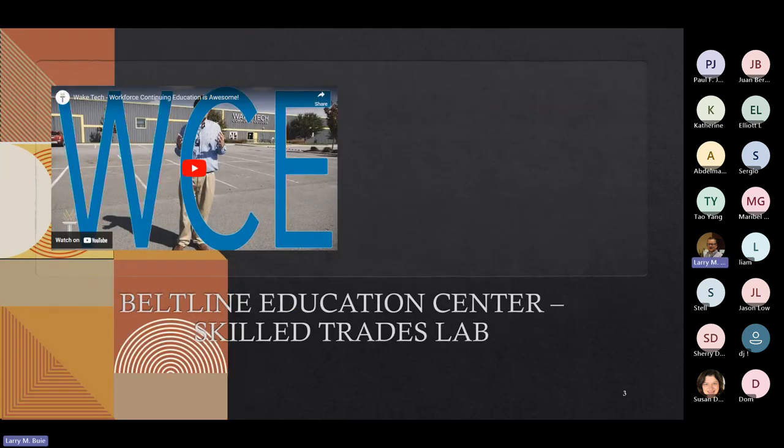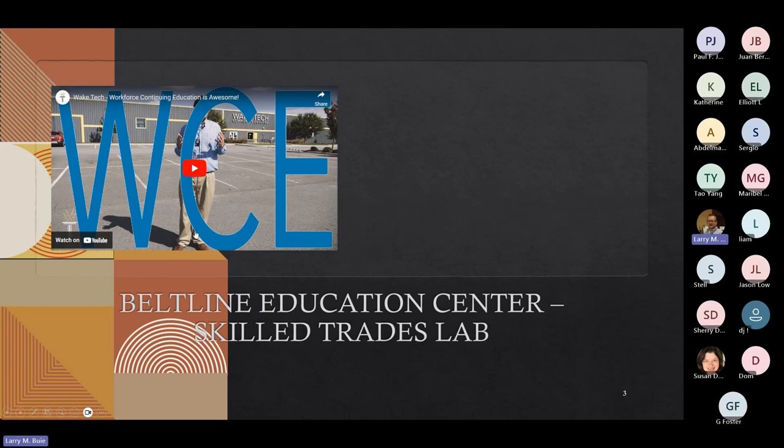Most of our classes are located at our Skilled Trades lab here at the Beltline Education Center at 3200 Bush Street, kind of in between Wake Forest Road and Atlantic Avenue. We have a great location. I've got a short video of a gentleman that was in our Certified Apartment Maintenance Tech program who had a great experience while taking his class and was able to get a credential to get a higher-paying job.